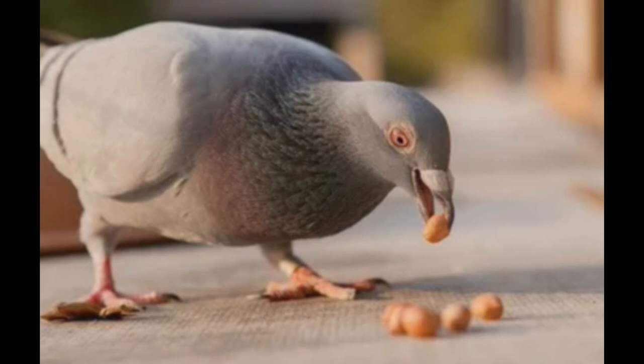Peanuts should be stored in a cool place, free of dampness or moisture. If properly stored, they will last for up to one year with no problem.